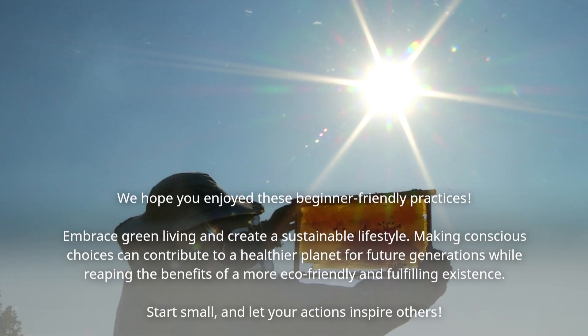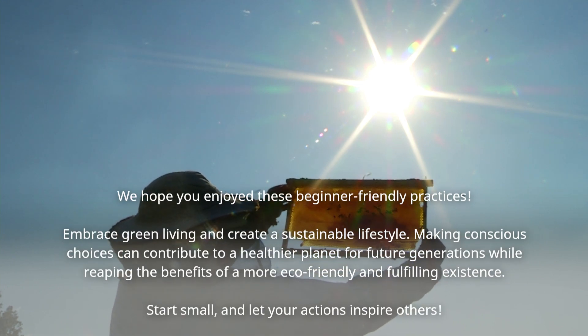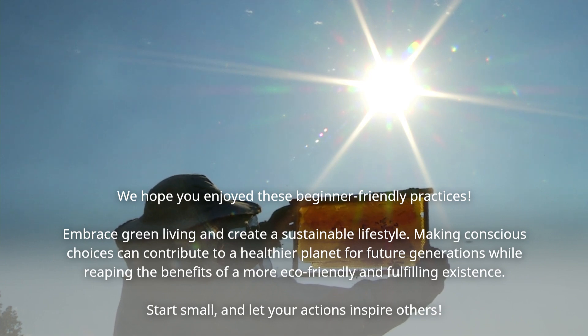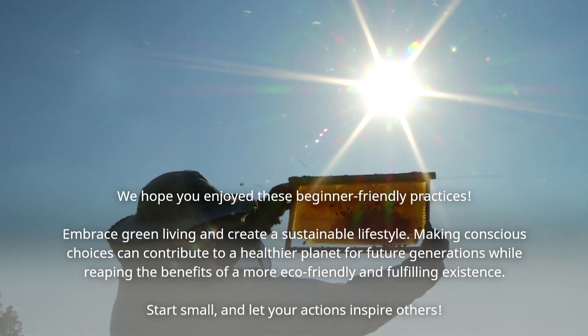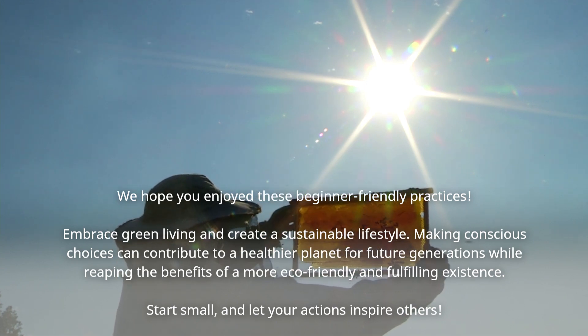We hope you enjoyed these beginner-friendly practices. Making conscious choices can contribute to a healthier planet for future generations today and tomorrow. If you enjoyed, be sure to like, share, subscribe, and check out other content on our channel.